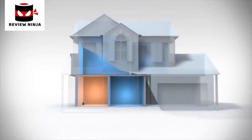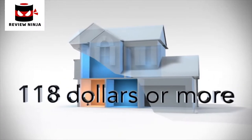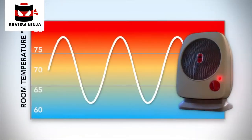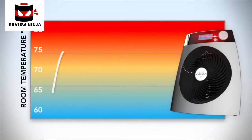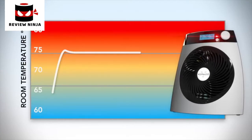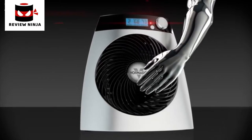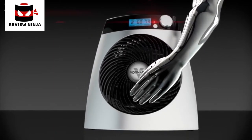By heating the room you are in, you can turn down your home's thermostat. The resulting energy savings can pay for the cost of the heater in one season. While most heaters cycle heat on and off, Vornado offers automatic climate control which precisely regulates heat output and fan speed to maintain an even room temperature.